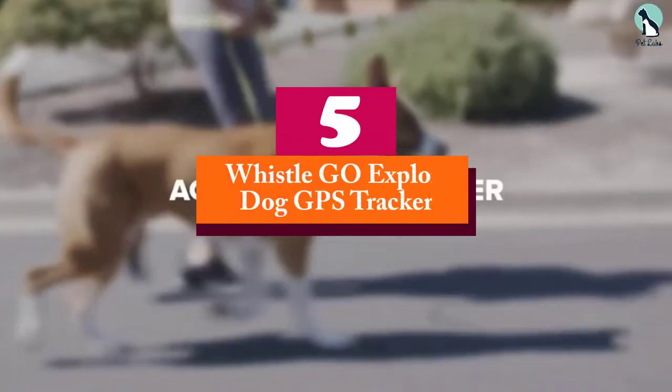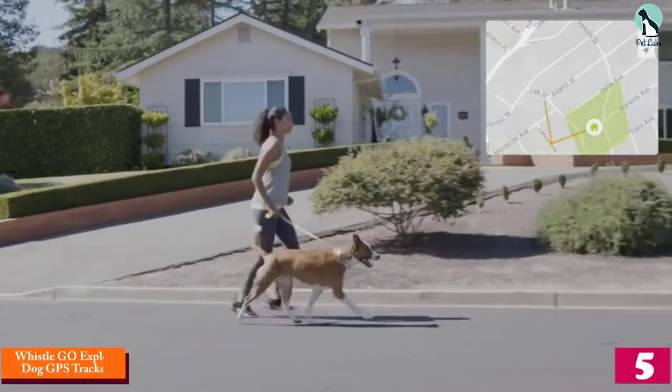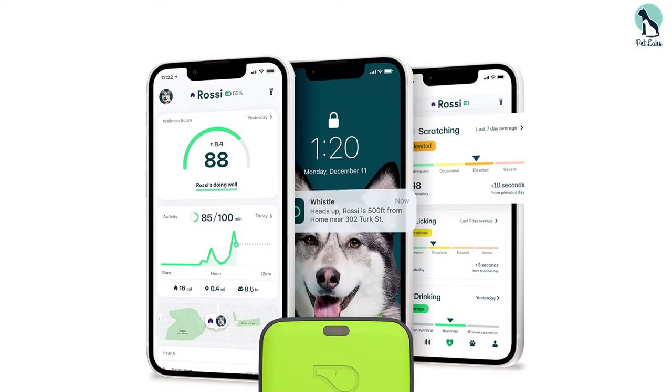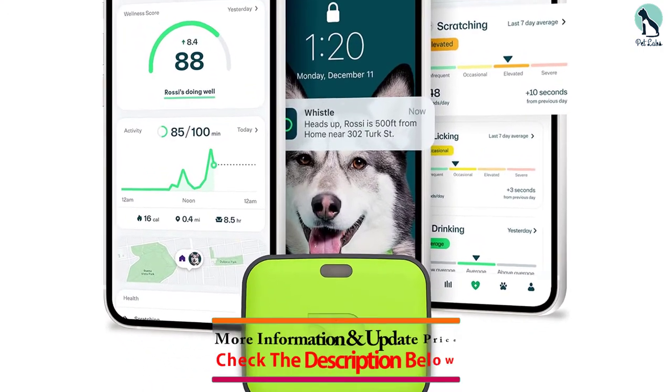Starting at number 5, we have the Whistle Go Explore Dog GPS Tracker. Out of all the GPS trackers for canines that we have researched, the one that stood out from the rest — and what we can truly say is the best device for tracking a missing or runaway dog — is the Whistle Go Explore Tracker.